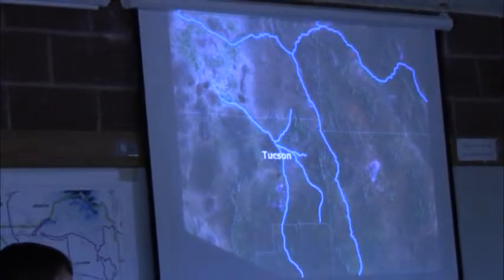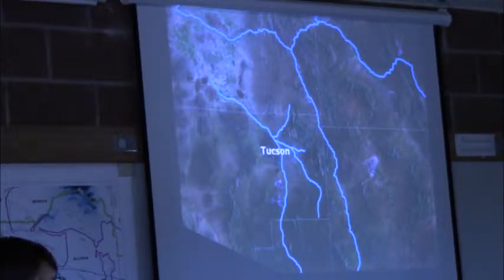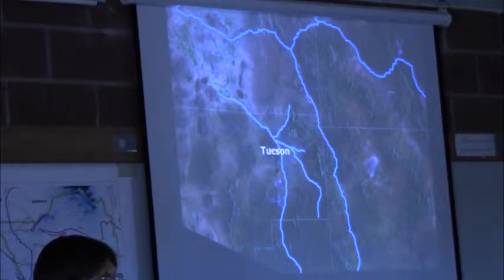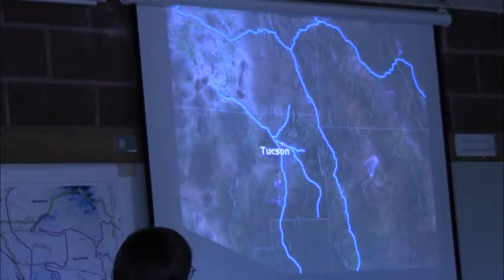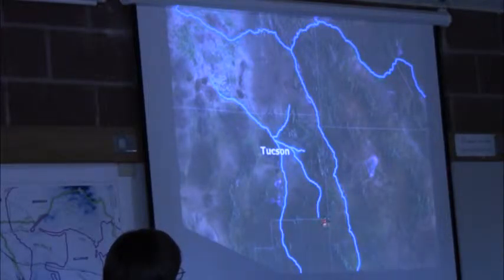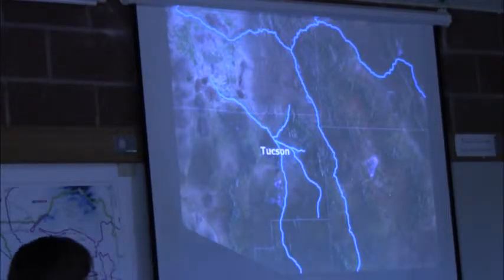First of all, Cienega Creek is a really unique place, most of you know this, but I wanted to put it on a larger scale and explain why it is as special as it is for biodiversity, especially for aquatic species. Here's a rough representation of the major valley bottom wetlands throughout this part of Arizona. Obviously there's Tucson, this is Cienega Creek, we are right down in here right now. Santa Cruz River was a major water body, San Pedro still is, and these are tied to the Gila River, which eventually drains over to the Colorado River.